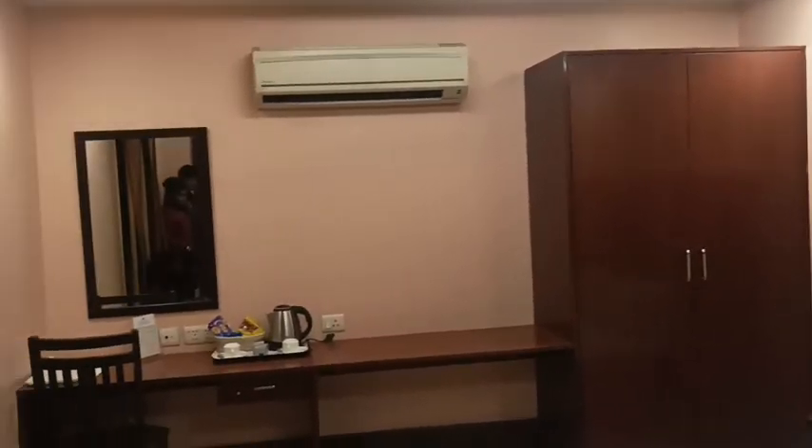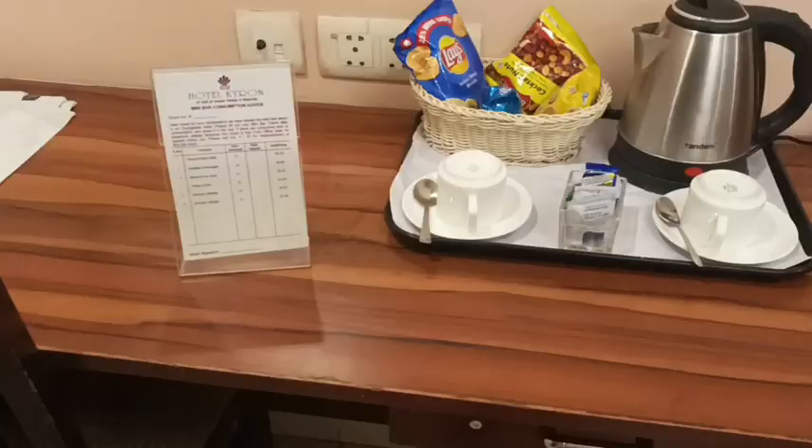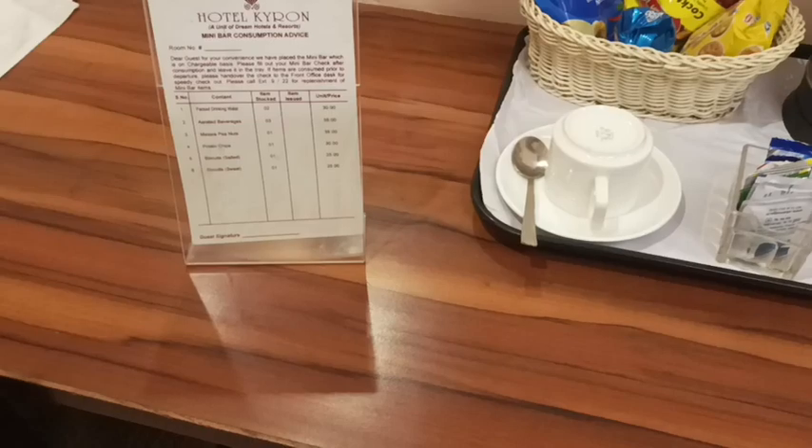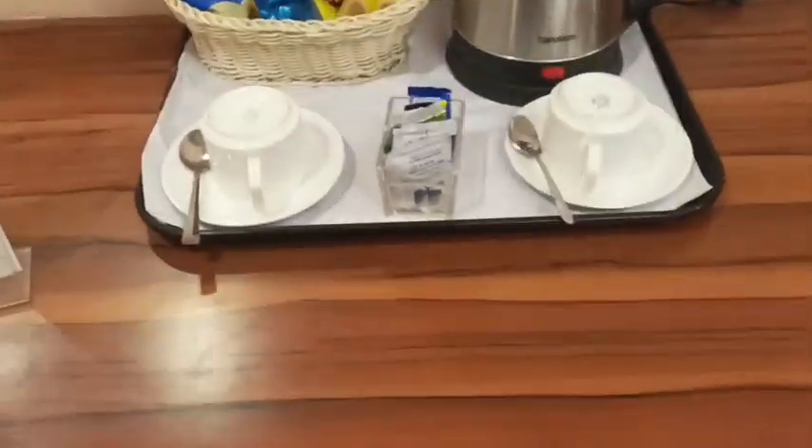We are staying in a 3-star hotel. The rooms are very clean and neat, priced at ₹1,600 per night. The room comes with packed snacks, a hot water kettle, and coffee and tea packets provided.